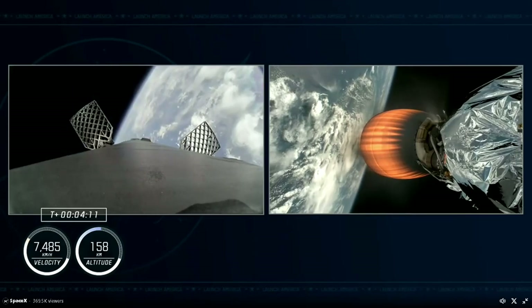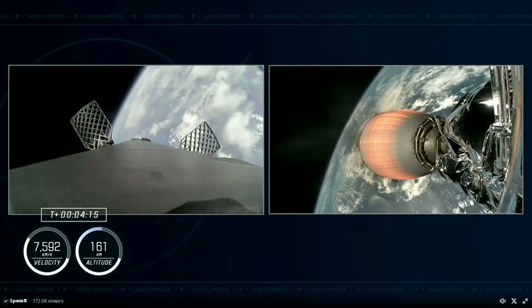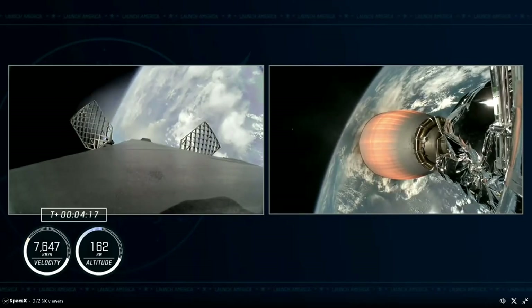The crew's G-load dips right now as we prepare to hit the separation event. They're about 1G, which is about what we're used to experiencing on Earth.